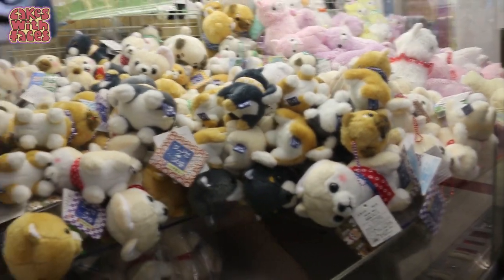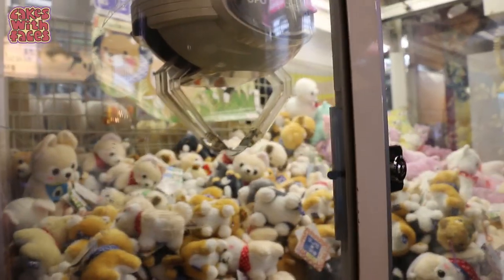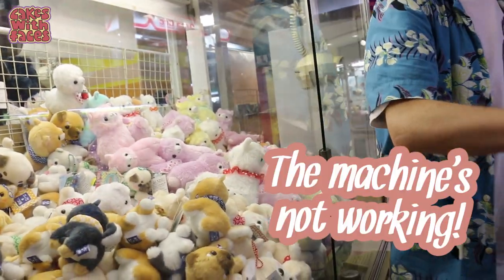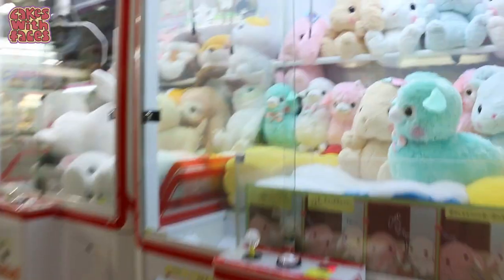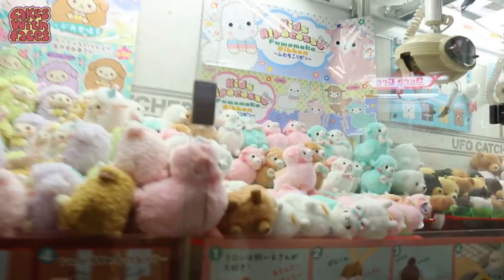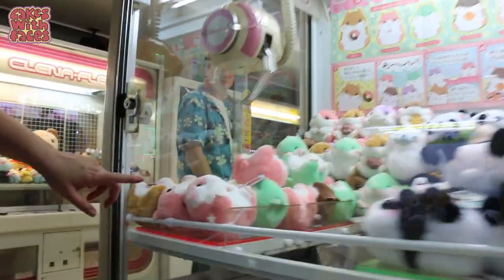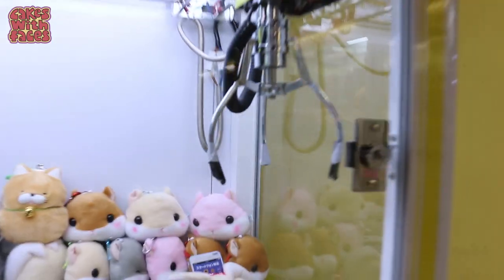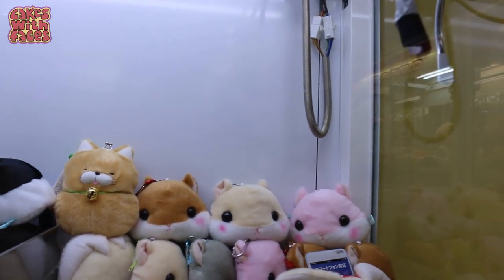We found an arcade with loads of plushies and they're so cute, but I don't have the skills to win them — I wanted all the hamsters. Rachel's going for the Shiba Inus. The dream is dead — not today, it's not meant to be! Look at the big hamster donut — that will never fit in my suitcase. Oh, hamster head purses!